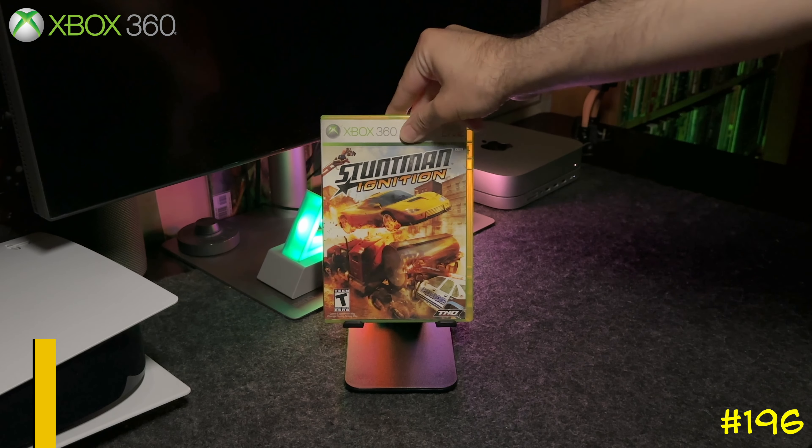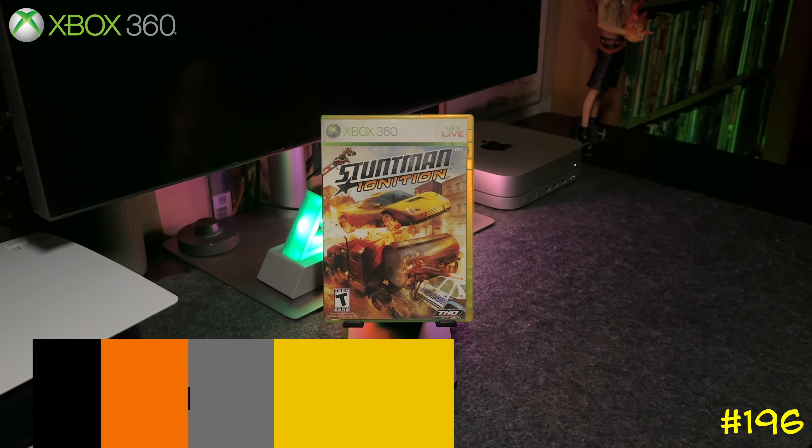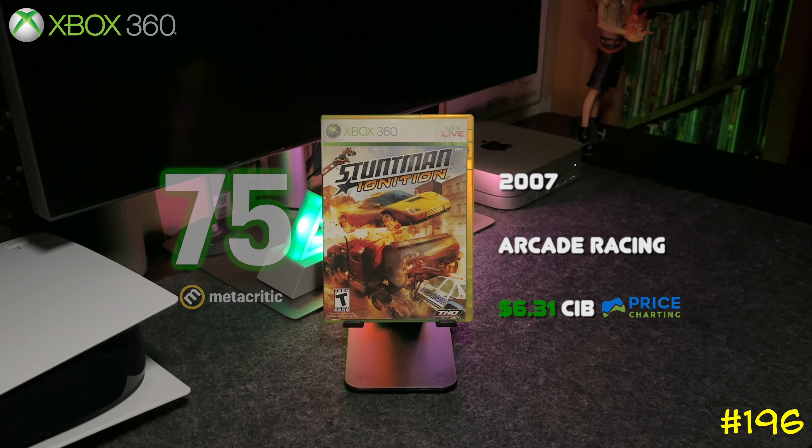At number 196 we got Stuntman: Ignition by THQ. This game is kind of cool — it's an arcade racer but you have to perform stunts like you're filming a movie. Trust me, play this game if you've never tried it.